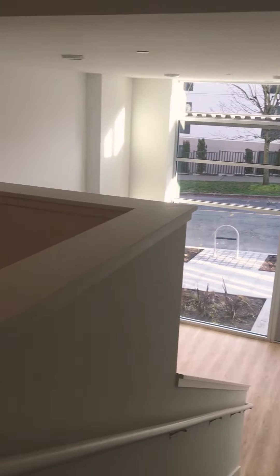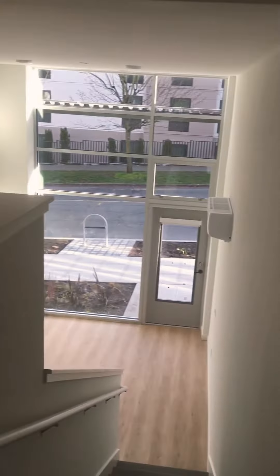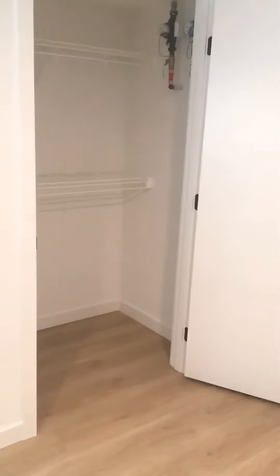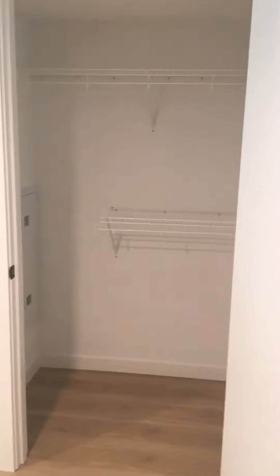This is a virtual tour for the townhome, showing you from the upper level. You have this bedroom area, closet space, and built-in hardware.